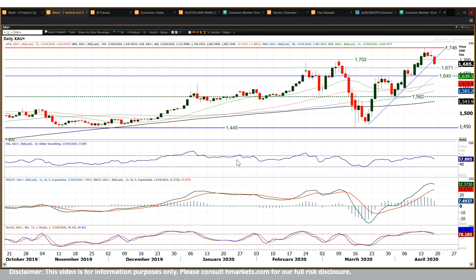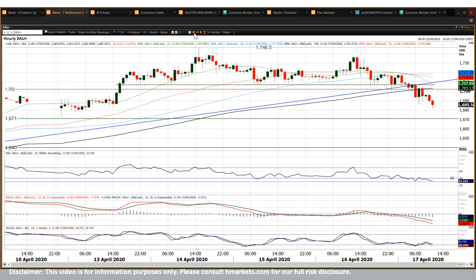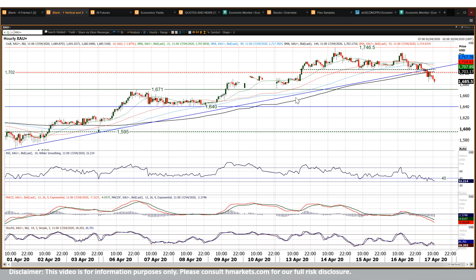Looking here on the hourly chart, you're seeing a more corrective outlook. A little top pattern has completed here, down from 1706, giving you around about 40 bucks worth of corrective move. That would suggest we are pulling down into the next band of support — the 1670 to 1675 area — and that is seemingly where we're coming back to.